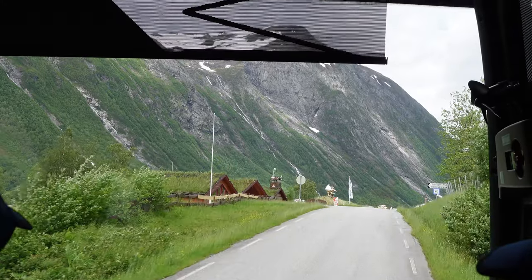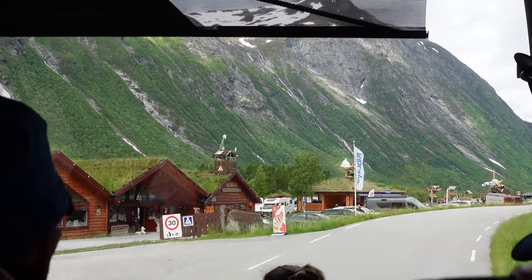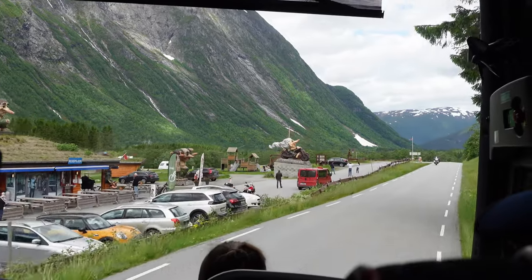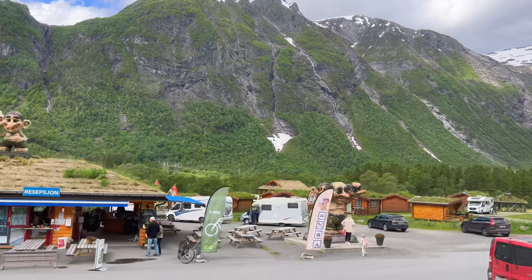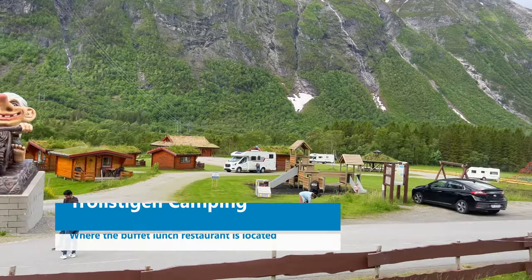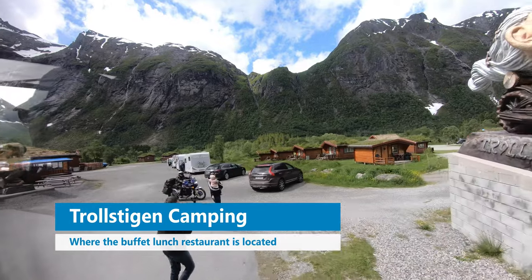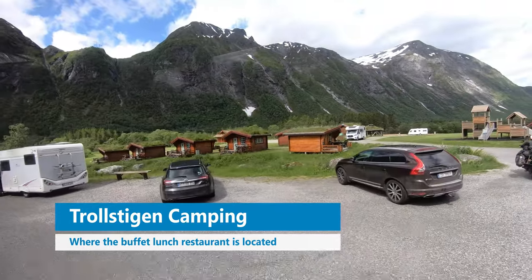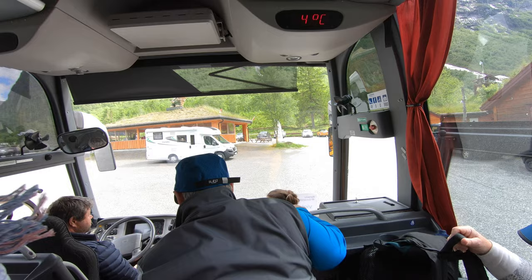That grass roof thing — it's not only tradition, but as I explained earlier, the circumstances inside the building are more comfortable. When we arrive you'll also see some trolls, but they're fake — these are not real trolls. For people with kids there's also a nice playground and a small souvenir shop.